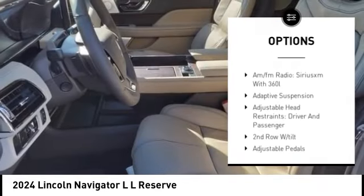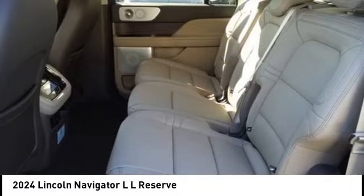Rear spoiler, power lift gate, brake assist, traction control, remote keyless entry.